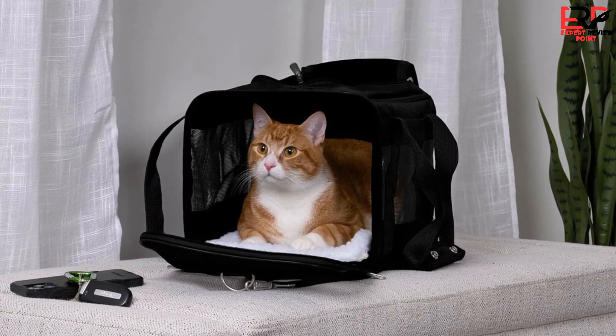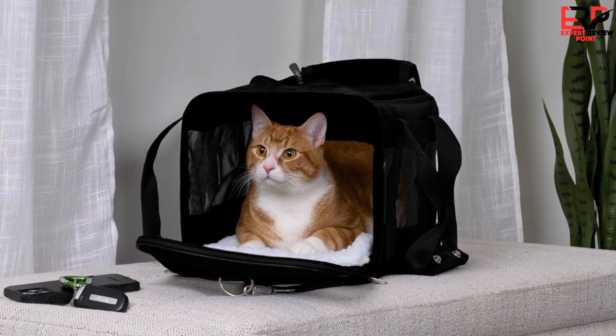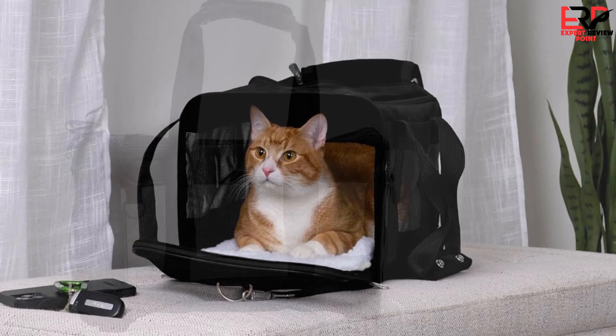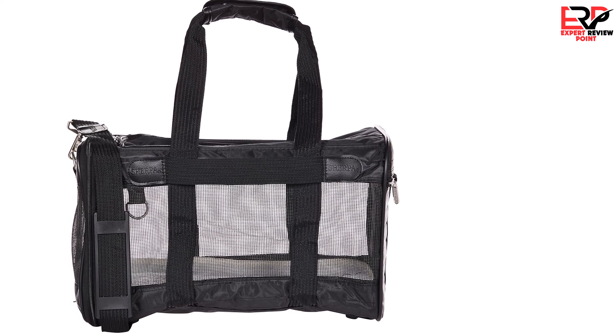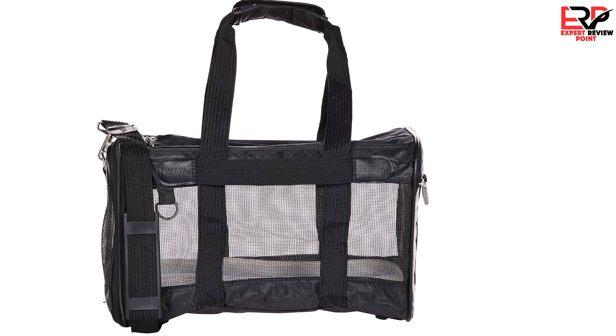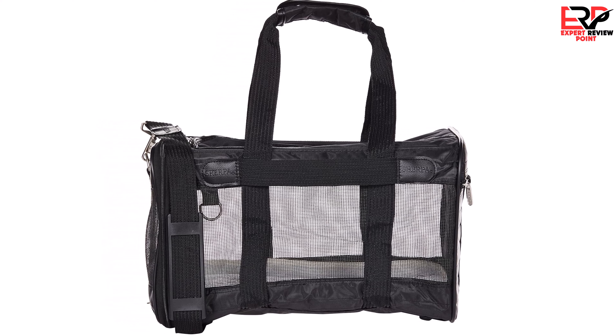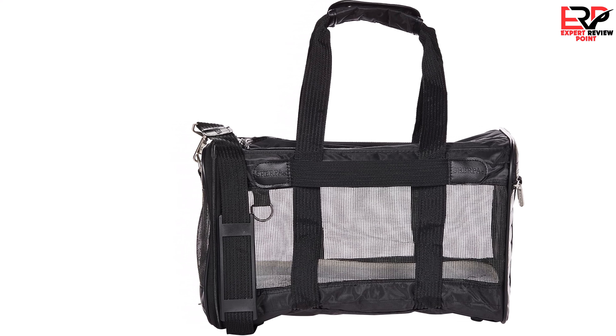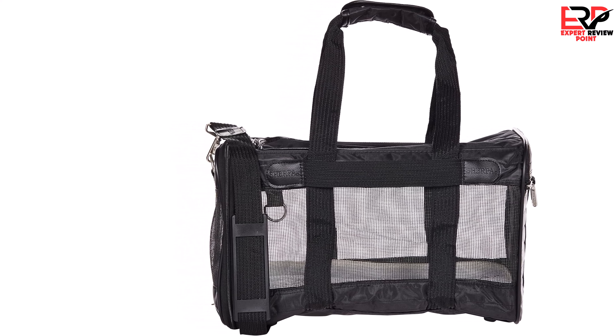Choosing the Sherpa Original Deluxe Carrier turned out to be a wise decision for both my pet and me. It not only met all airline requirements but also provided a comfortable and safe space for my pet during our travels. The ease of use, combined with its durable and versatile design, makes it a product I would highly recommend to any pet owner looking for a reliable travel solution.